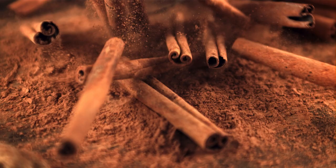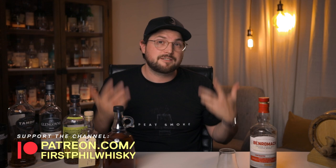Thanks to my Patreons for making this video possible. If you like all things whiskey, subscribe and like the video. But above all, make sure you share and enjoy your winter whiskey.